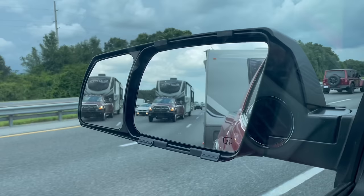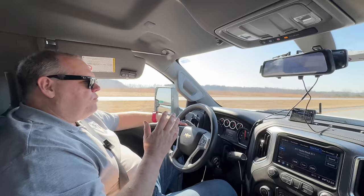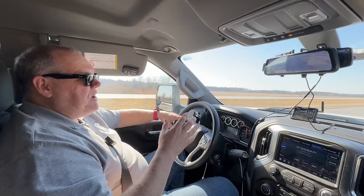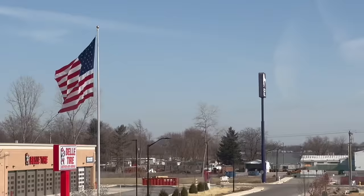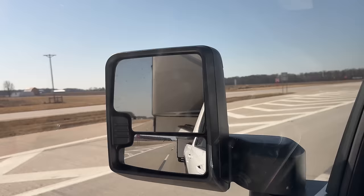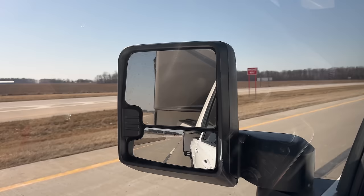With a travel trailer, you do have to worry about sway — that movement from left to right. Do I feel movement with the fifth wheel? Most of the time, no. Many times I get in a groove of just driving along and I forget it's back there; that's how smooth a fifth wheel tows. Today we are in some pretty gusty winds, so I am feeling those winds against the fifth wheel, and part of that is fifth wheels tend to be a little bit taller than travel trailers.